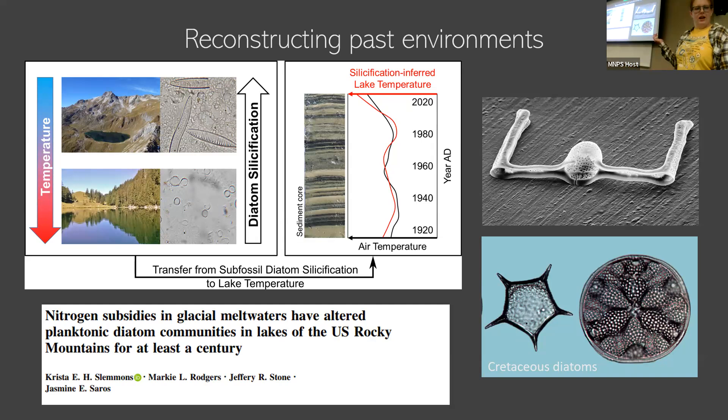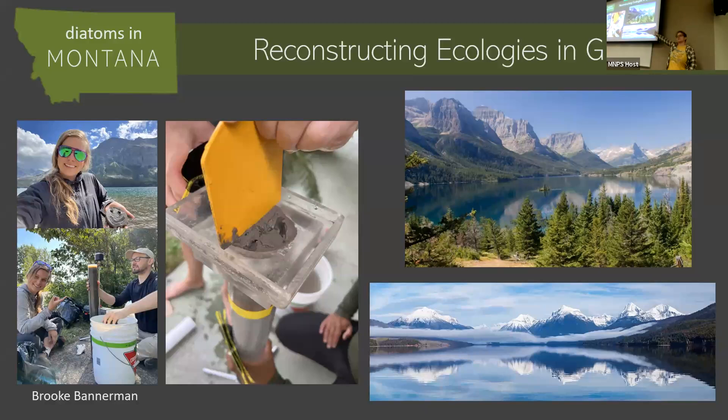I want to give a shout out to Brooke Bannerman, who's another student here. She is doing this specifically with St. Mary Lake and Lake McDonald at Glacier National Park to help develop essentially what will be a monitoring program — they don't have something right now because the federal funding is not there. But using these sediment cores and tracking the diatom species present and how that's changed over time, they can use that to now look into the future and see what's happening in the lake. Is it changing? Is it doing okay? This is very exciting work.